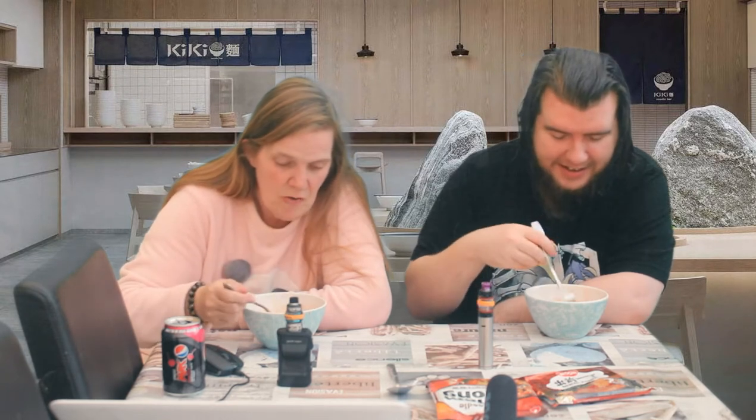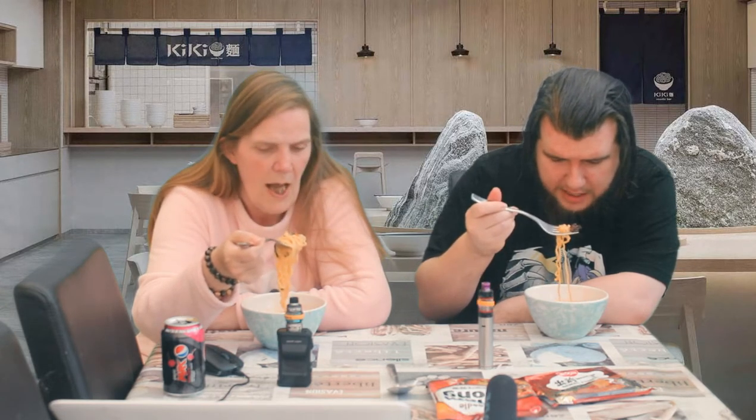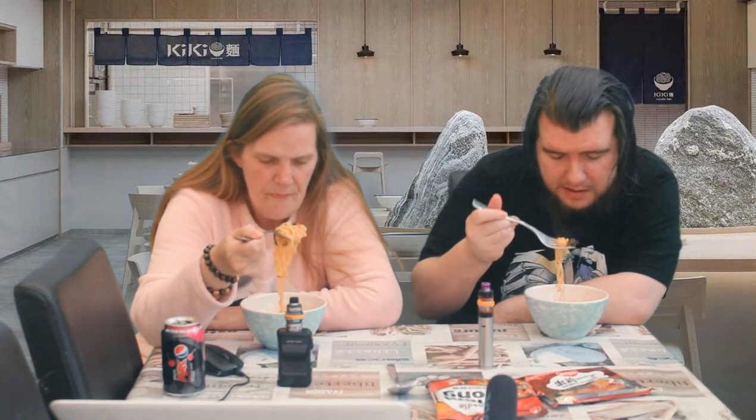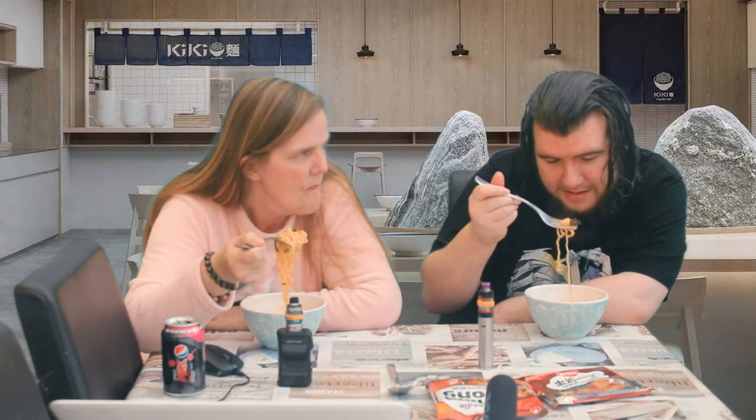There are chunks of carrots and some seaweed — I've nicked all the seaweed — and I think there are some squid pieces in there. Yeah, if you look at it from a certain angle you can see the squid.